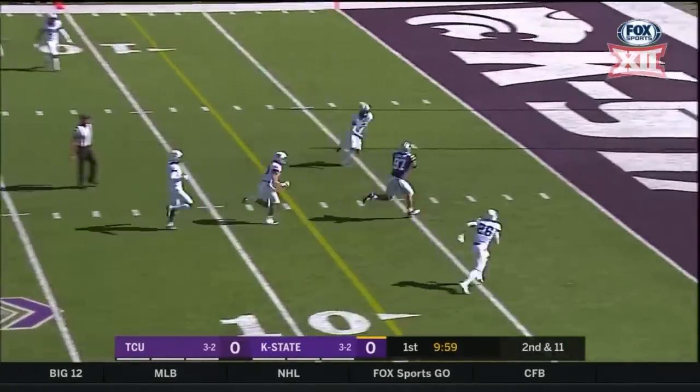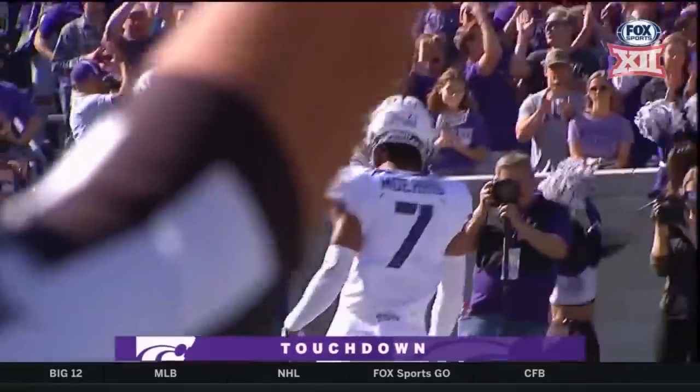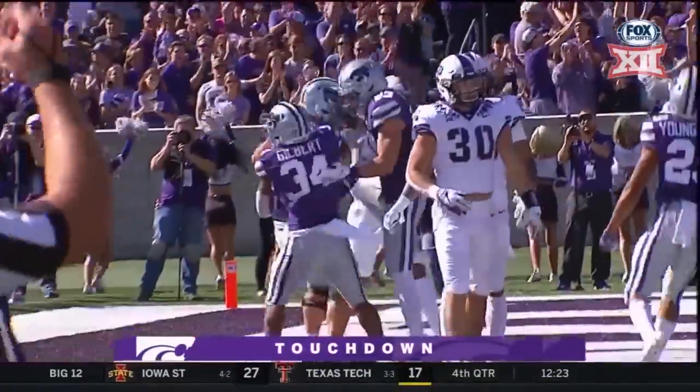Gilbert all alone in the backfield with Thompson. Thompson throwing. Caught. Touchdown — Nick Letters. 21 yards.